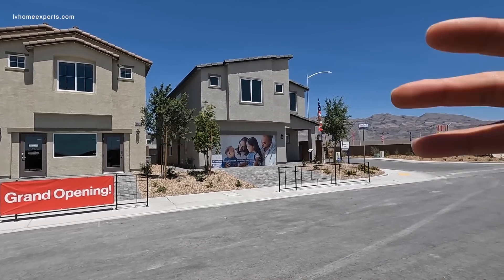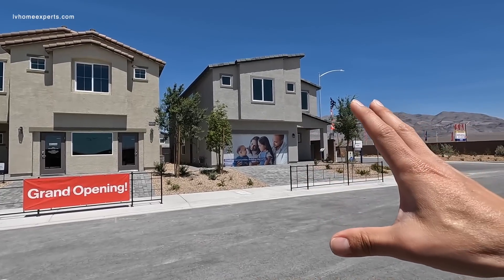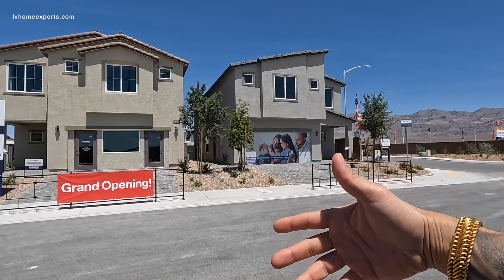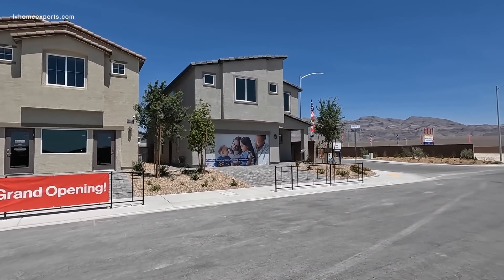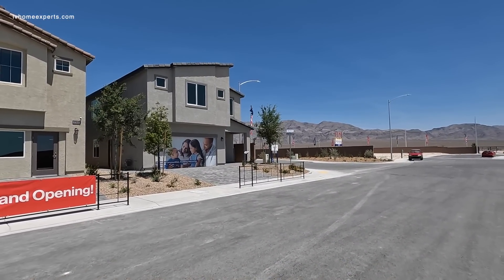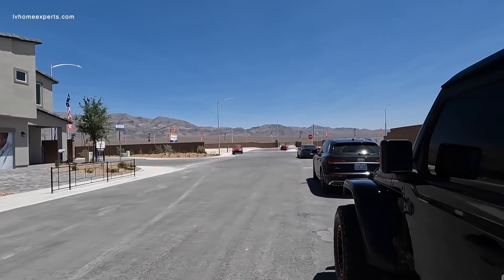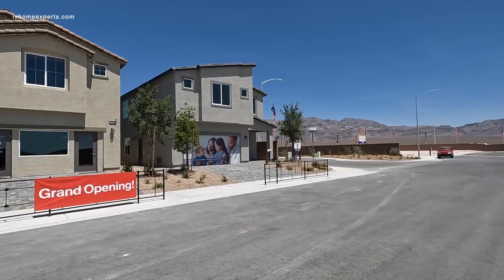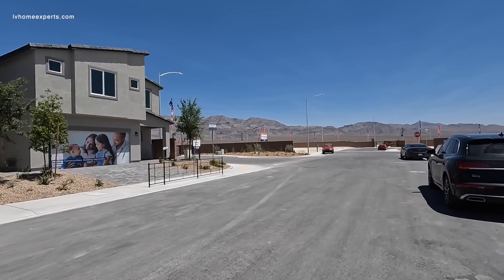The three-car garage has only 68 models, and the two-car garage has only 120 lots. Lot premiums are roughly around $10,000, but you could possibly get some items for free depending on how you negotiate the deal — which is another reason to give me a call so I can connect you to the right places.